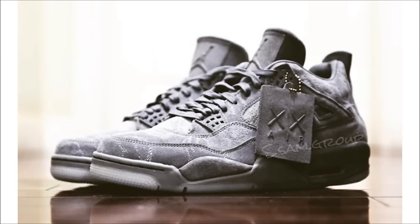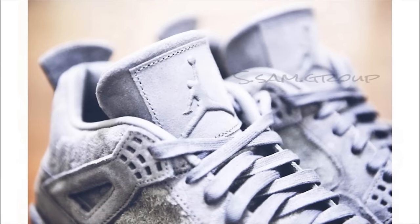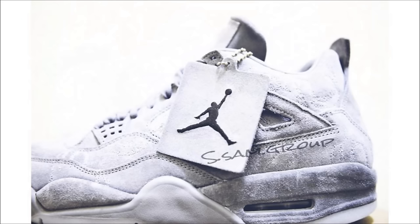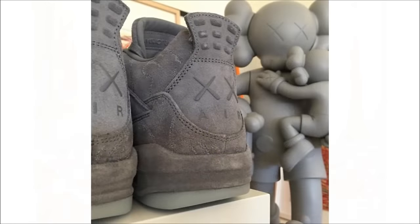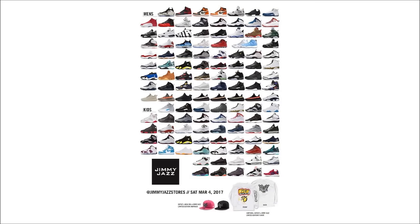We don't have much for Jordan Brand, but here are some new looks at the Cause Air Jordan 4. There's still no word on an exact release date, but it is sometime this spring so it should be soon. Unfortunately no idea on retailers yet either, but they will be limited and the price is set at $350. I'm kind of surprised by the amount of hate these have been getting, but for every person who hates them, that's one less person I've got to worry about when getting my pair.